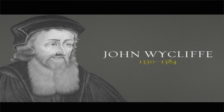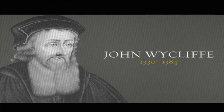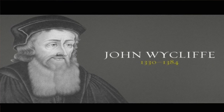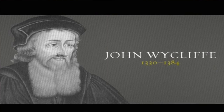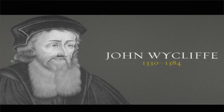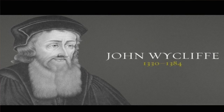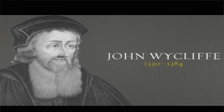He became an influential dissident in the Roman Catholic priesthood during the 14th century and is considered an important predecessor to Protestantism. He attacked Catholicism from within — he said there was no scriptural foundation for a pope, which, when you're a Catholic, tends to get people to hate you. He criticized transubstantiation, which is when the wafer supposedly turns into the body and blood of Christ. He got in the Bible and was able to read it and knew that was not the case.